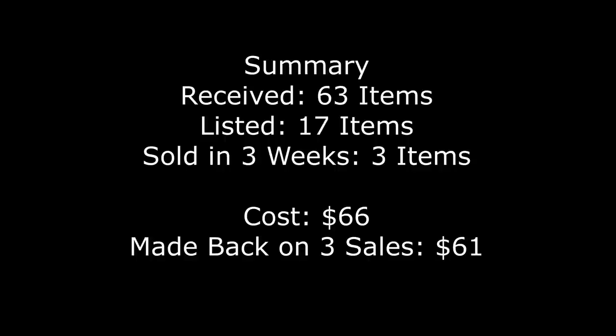Well, that was disappointing. To wrap up: in total I got 63 items. I decided to list 17 of them — the rest were stained, flawed, too out of date, or a brand that retails too low. In the first three weeks listed, three items sold. I paid $66 for the boxes, and on the three items sold so far, I made back $61. So nearly everything I make on the 14 remaining items will be profit. Although I find these DIY denim boxes really fun to unbox, I haven't made a ton of profit, and I have other sourcing options I want to try. This will probably be the last DIY denim box I buy for a very long time. Thanks for watching!